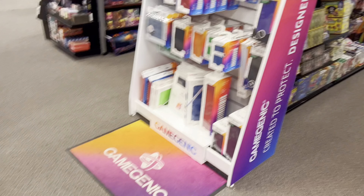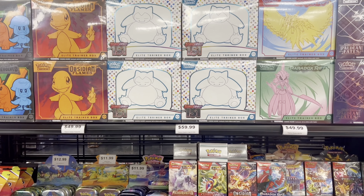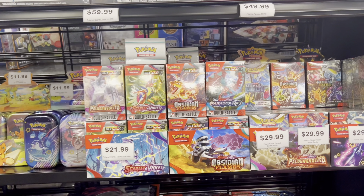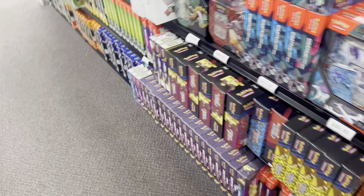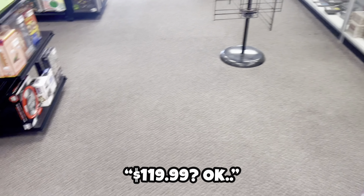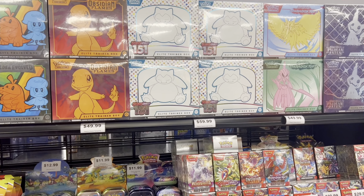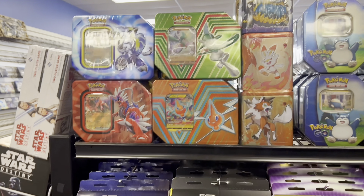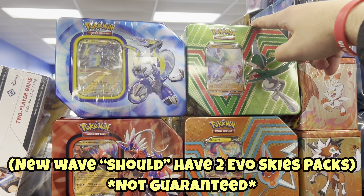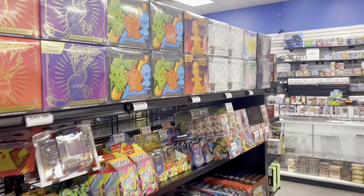A lot of booster boxes from everything. I haven't been able to find 151 ETBs at Walmart these past few restocks, so I'm hyped to see them here. They've got booster bundles of pretty much everything except 151. There's a Mew UPC still out here — I'll ask them the price. It's $119.99 before tax, which is 16 packs of 151. Two ETBs would be 18 packs, so it's about the same price. Also, the guy up front says this is a fresh wave of tens, so I'm going to grab one to check.